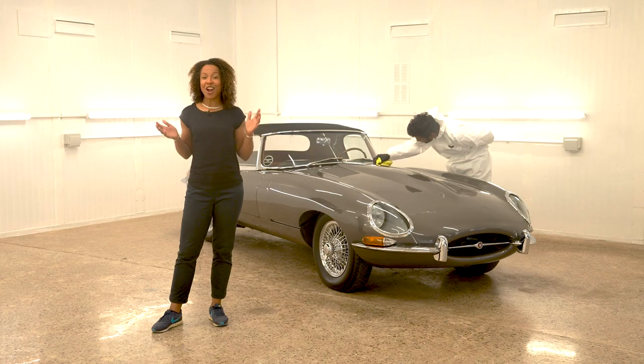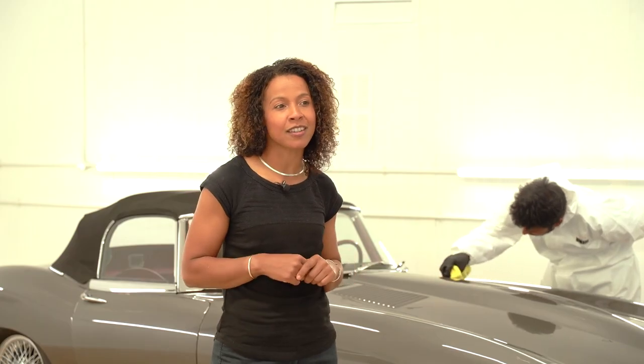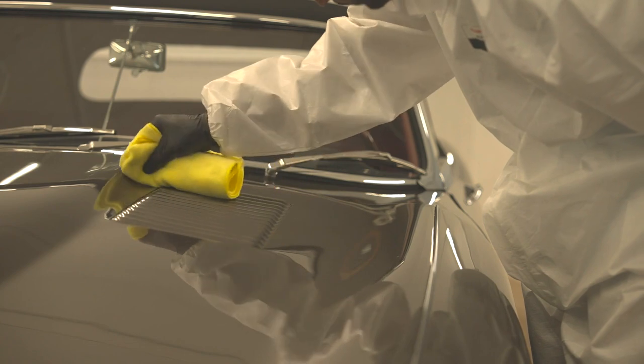Using only the very best products, we have a range of valeting services from snow foam wash and rinse, dried with a soft microfiber cloth, up to a full detailing package including polishing, retouching, leather work, and paint protector.